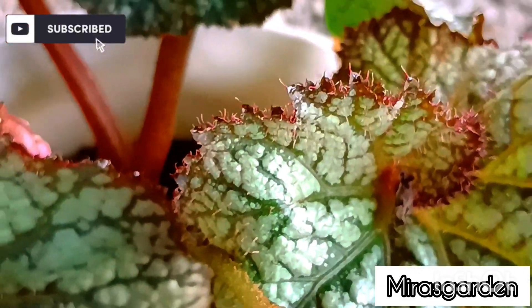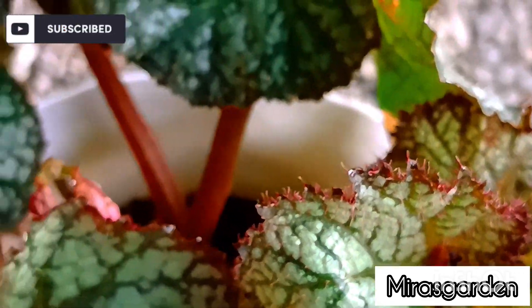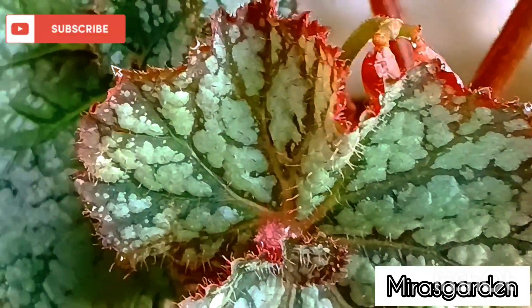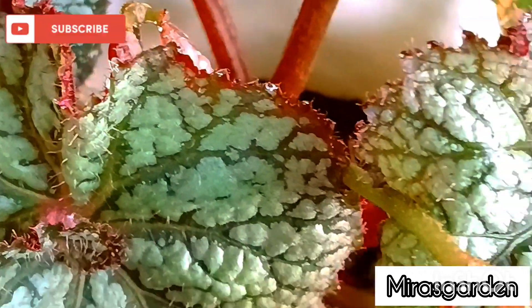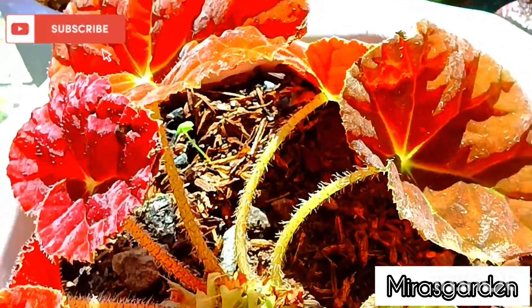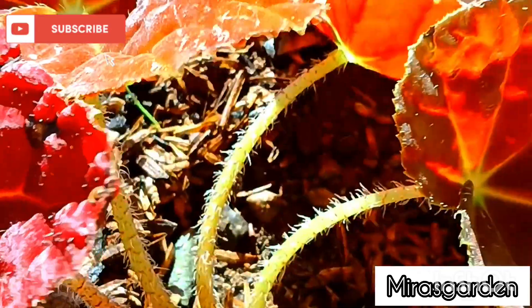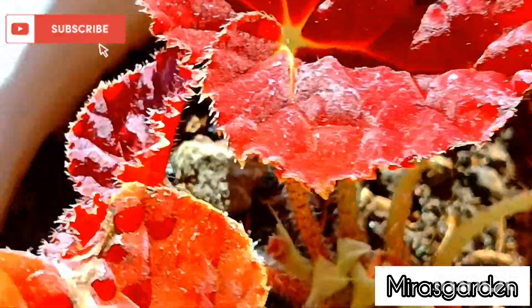Feeding Begonias is essential to ensure that they receive the required amount of nutrients. Fertilizers that are rich in nitrogen are recommended for healthy Begonia growth. Over-watering Begonias can lead to root rot, while under-watering can cause the plants to dry out. It is recommended to water Begonias thoroughly when the soil is dry to the touch.